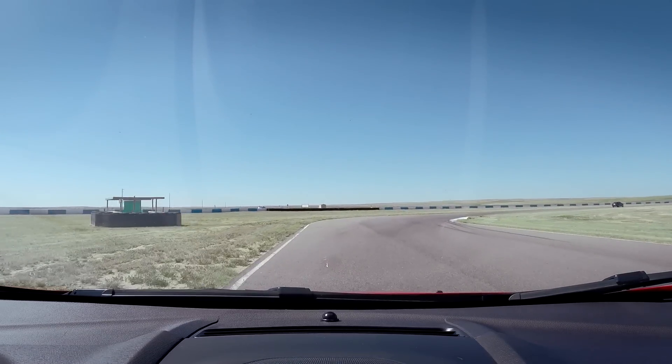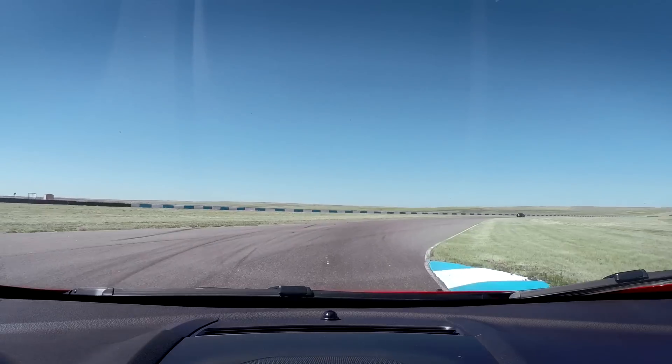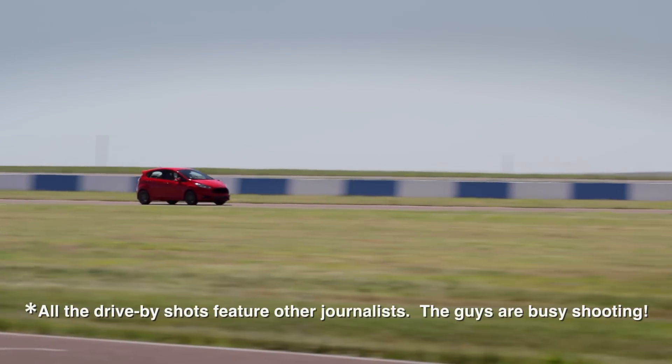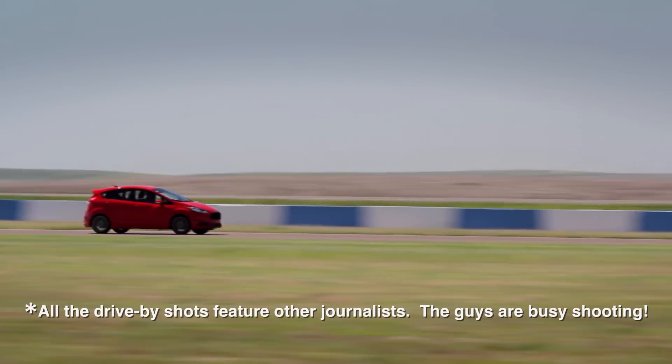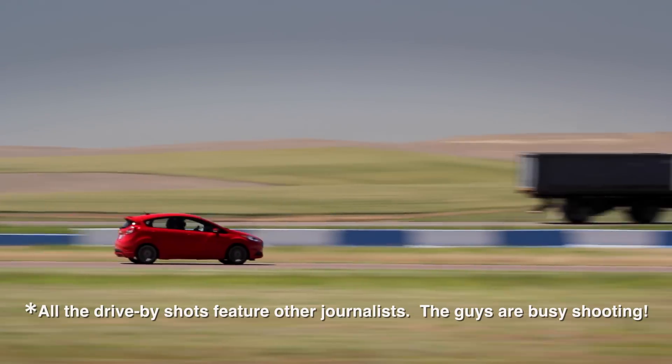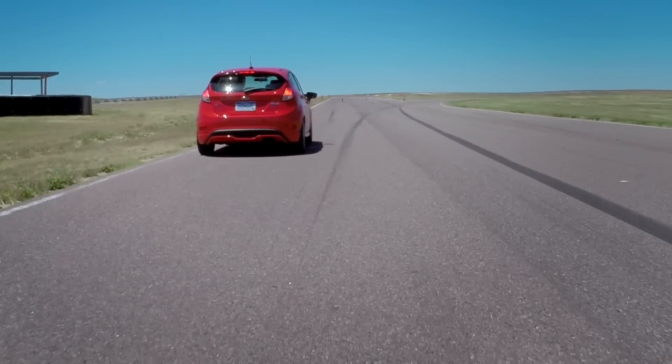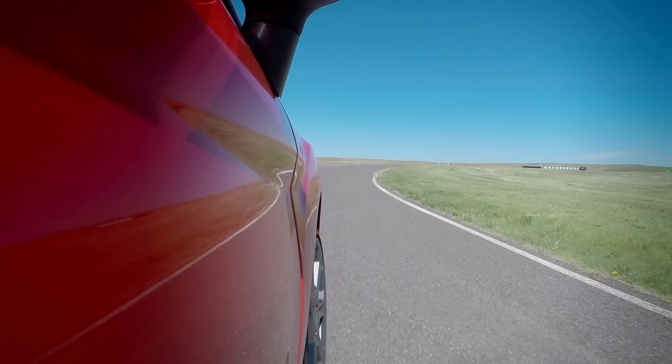A little Fiesta ST on a track — this is what I wanted. It's funny, this is kind of where this car belongs. It did great on those Canyon Roads that we were driving on, but you could be happy owning this car and taking it to the track.